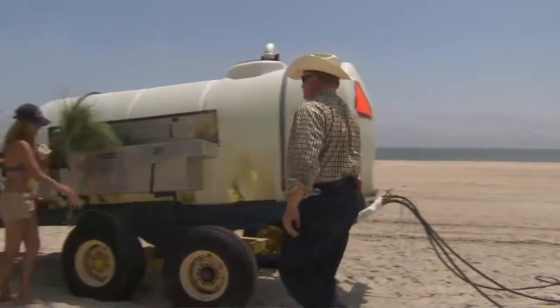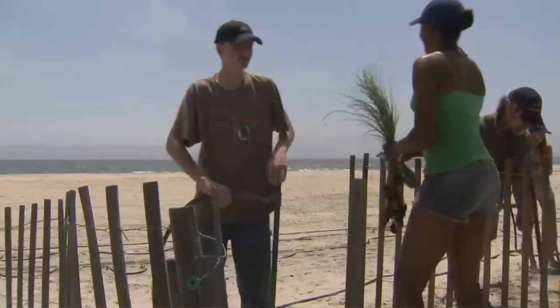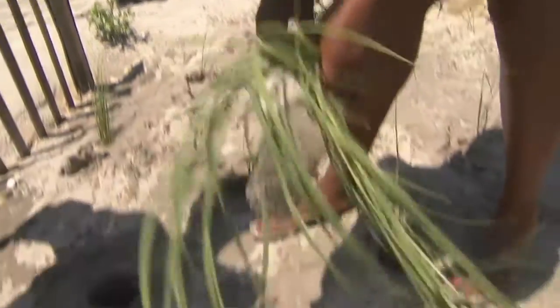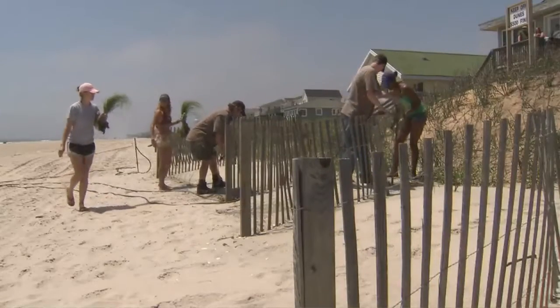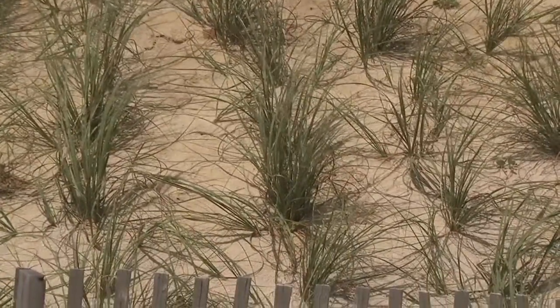Steve Mercer considers himself more than a farmer and a grower. He sees his role as important to saving a significant element in North Carolina's ecosystem — an ecosystem that traps sand to build dunes. Those dunes protect not only property but other ecosystems. On this early May morning, Steve and his employees are planting sea oats, tall grasses whose seed-topped plumes capture grains of sand driven by Atlantic Ocean winds.